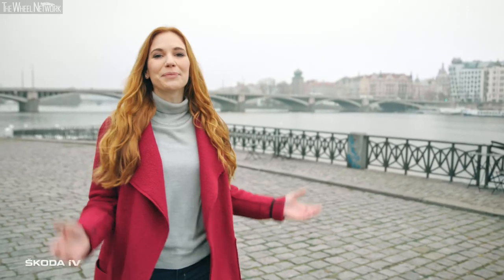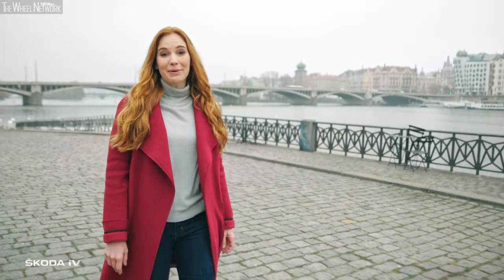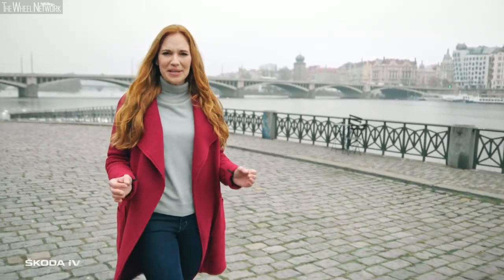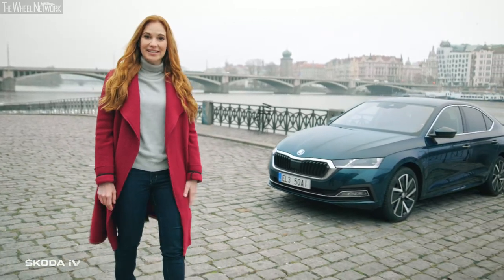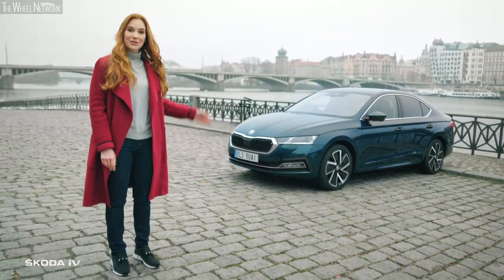Hi, I'm Anna. Welcome to Prague, the capital of the Czech Republic, my home, an awesomely inspiring place. Its Cubist architecture also influenced ŠKODA designers, but today we will focus on technology.